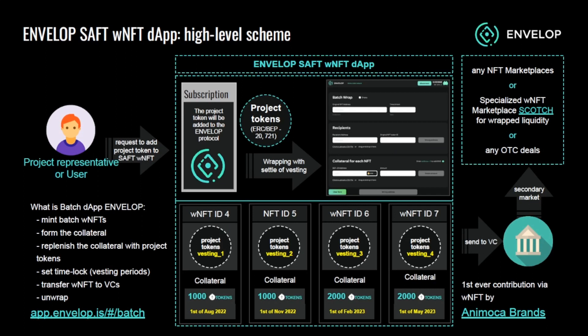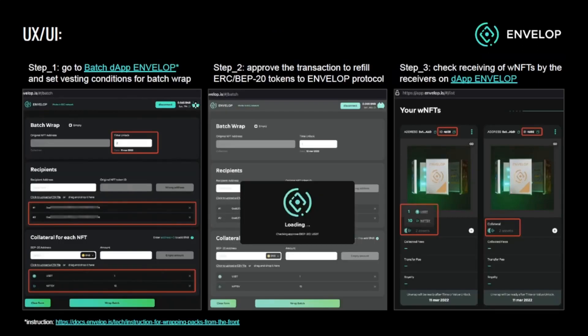Here is the high-level scheme for using the batch wrapping dApp. The service will be subscribed to by a project representative. They can wrap an NFT and send it directly to the VC or to their personal wallet. Once wrapped, the startup or VC can place it on the secondary market.